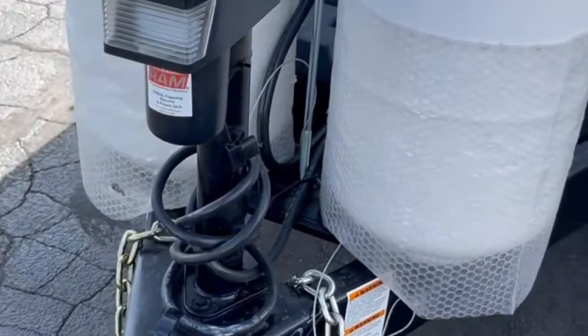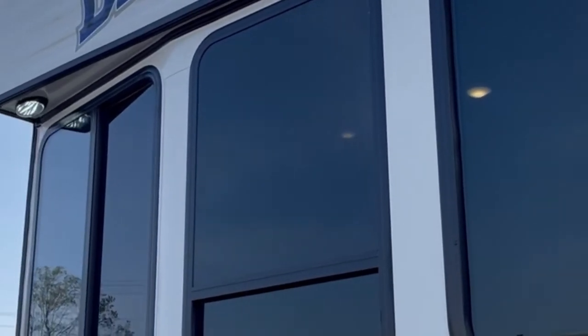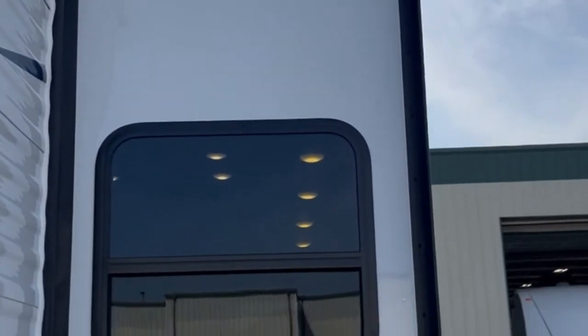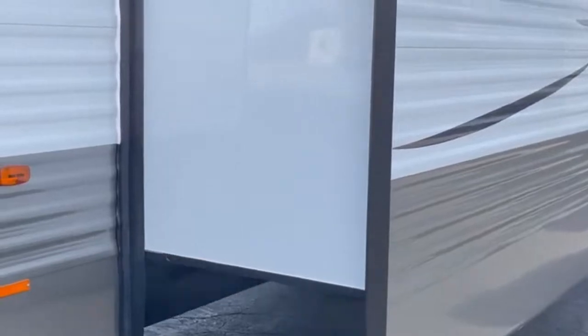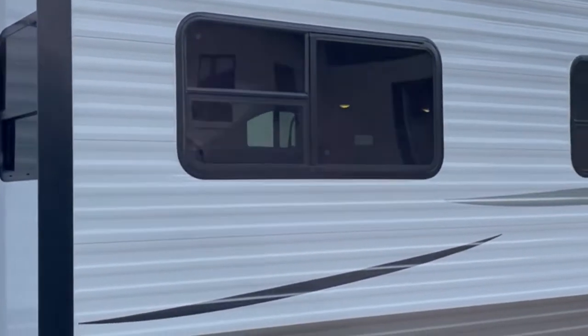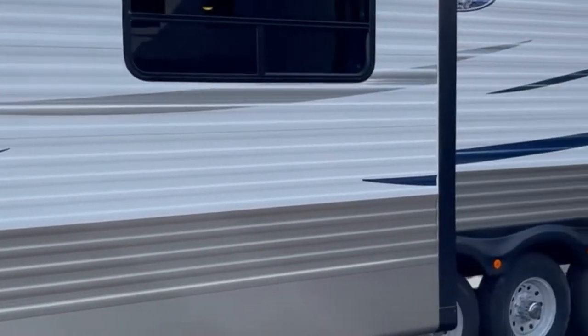This has got your power tongue jack on it. It's got outside lighting underneath your overhang there to give you a nice light at night. This has got a slide topper awning on it. This is your living room slide in the front, with slide toppers and 80% tinted windows.